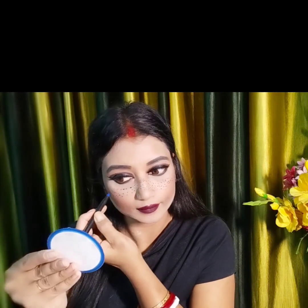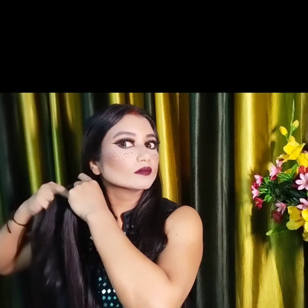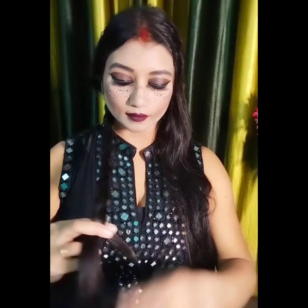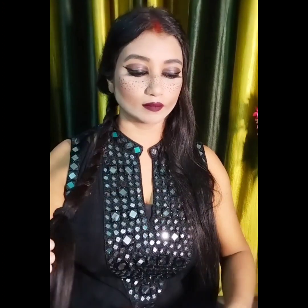I am applying blusher on that part of the skin. I tried to create this look and now I am making the hairstyle. Wednesday's hairstyle is always done the same way. The YouTuber I collaborated with has a different hairstyle in their video, so I will create a different hairstyle here for a song.